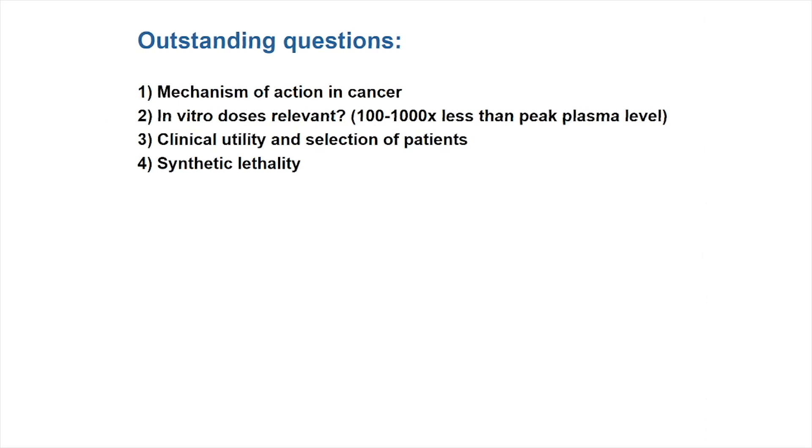There are a number of outstanding questions. As alluded to, there's still the question of how metformin works in tumour cells and what effect it's having, if any. Are the preclinical studies relevant, where doses of metformin used are typically 100 to 1,000 times peak plasma level, both in in vitro and in vivo models? How should we select patients for future clinical trials? What biomarkers might there be to ensure our clinical trials are properly designed? Should metformin be a preventative treatment, perhaps in diabetic or obese patients? Should it be an adjuvant treatment following surgery? Or should we use it in advanced disease? And how should we combine metformin with other treatments to get synthetic lethality or an additive effect?